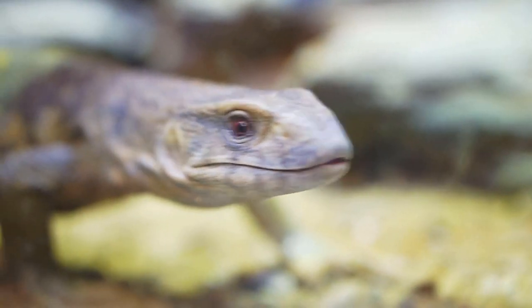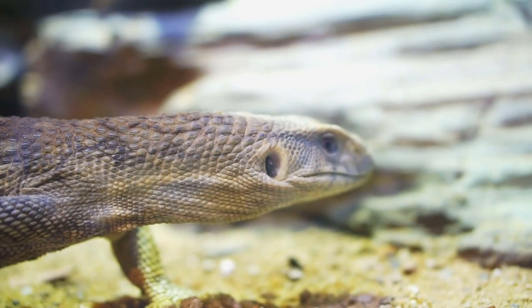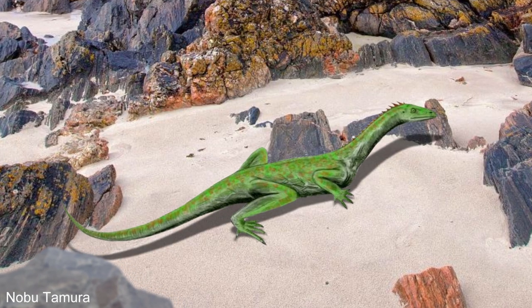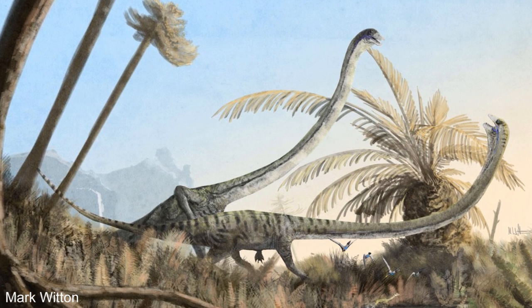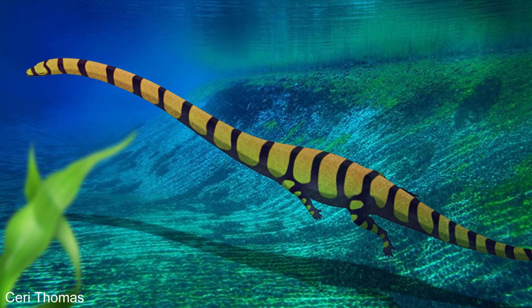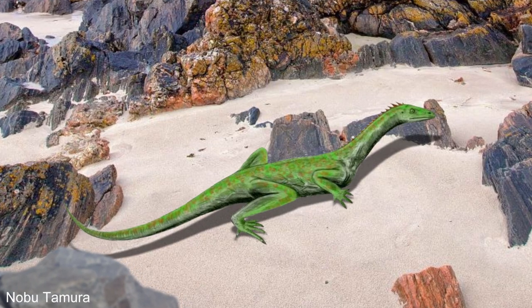Most Protorosaurs had long necks, although they were not unusually long and were probably similar in length to today's monitor lizards — which was the same for certain Tanystropheidae like Macrocnemus. However, Tanystropheus took this neck and elongated it several times over. One of the main differences between Tanystropheus and Macrocnemus was that there is a lot of evidence tying Tanystropheus to aquatic habitats, whereas Macrocnemus was a land animal.